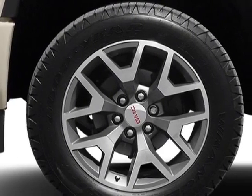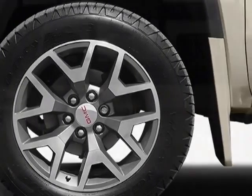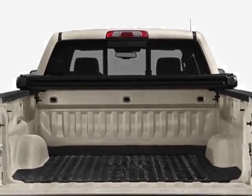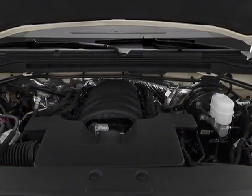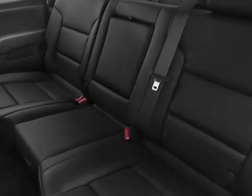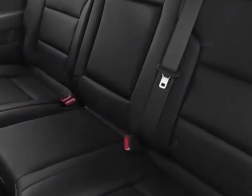Additional options include bronze alloy metallic exterior, coco dune cloth seat trim, engine: 5.3L EcoTech3 with active fuel management, transmission: 6-speed automatic, electronically controlled LED, sill value package, and tires: P260.